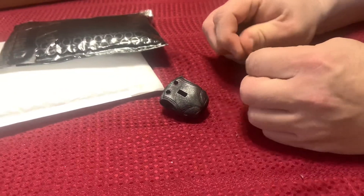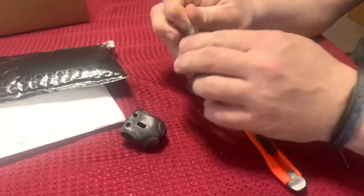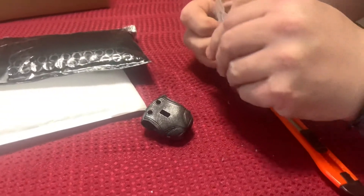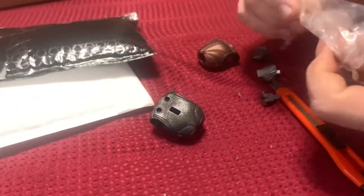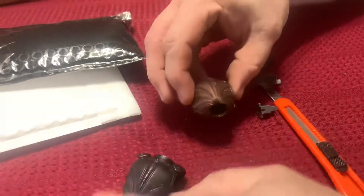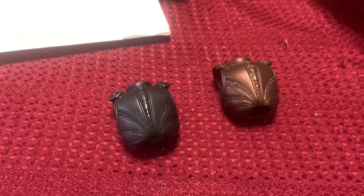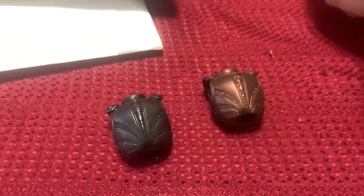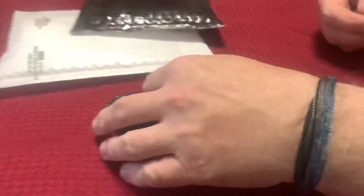These are some Mythic Legion body parts. I bought these because they go with some of the accessories I already have. Anyway, that's that.